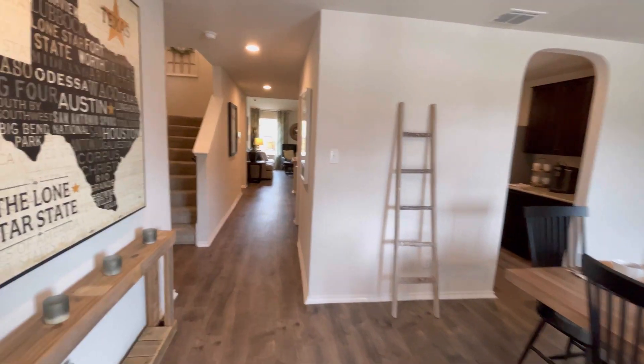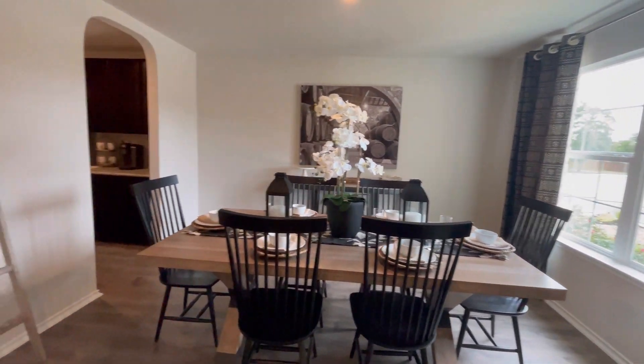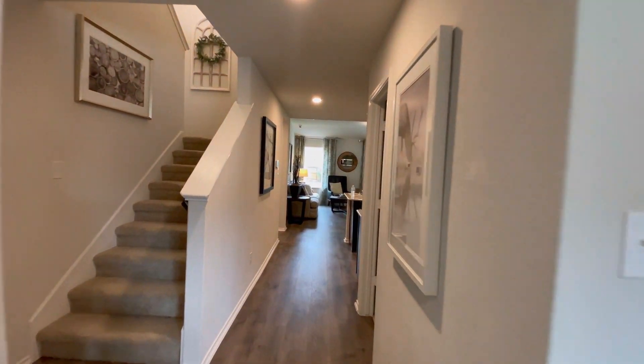Right when you walk in you're going to have 10-foot ceilings. Here you're going to have your dining area to your right, and you're going to have a walkway all the way down to the open concept. But before we do that, we're going to take a left.